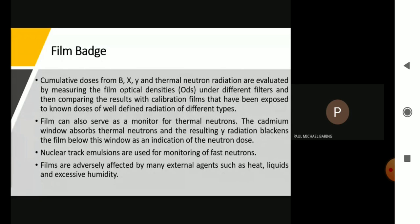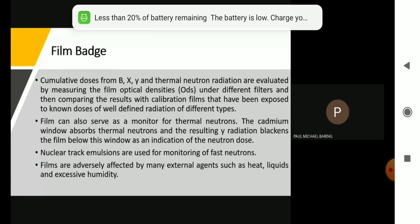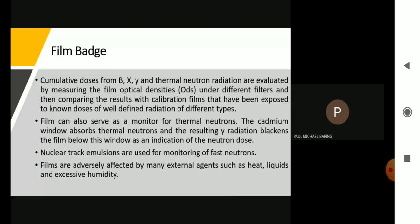Films are adversely affected by many external agents, such as heat, liquids, and excessive humidity. The picture formed in an x-ray film is due to radiation hitting a photographic film. The photographic film is composed of silver halides. These silver halides will be split by the radiation, leading to the formation of metallic silver particles, which are black — implying that the radiation dose increases with the darkness of the film. The more radiation exposure, the more blackening of the film. Film badges are used in radiotherapy as a personal dosimeter to keep track of how much radiation exposure the staff has received.